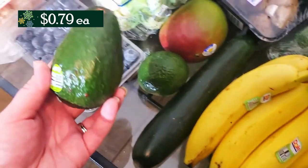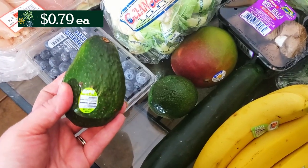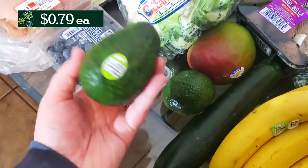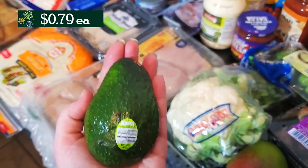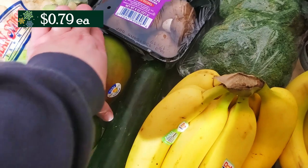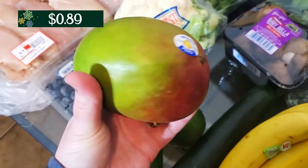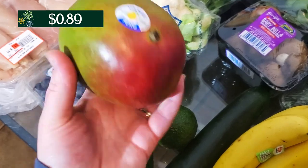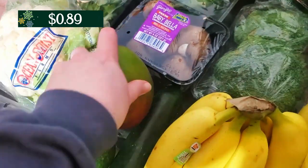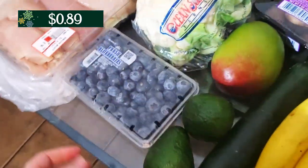And then I grabbed some avocados. They're still a little bit small — they call them the large Hass avocados, but as you can see they're not that big. I also grabbed a mango. I really love mangoes. They're good; I wish I could find ones without the pits in them, but it is what it is. They're pretty cheap at Aldi right now too, so if you like mangoes go ahead and grab those.